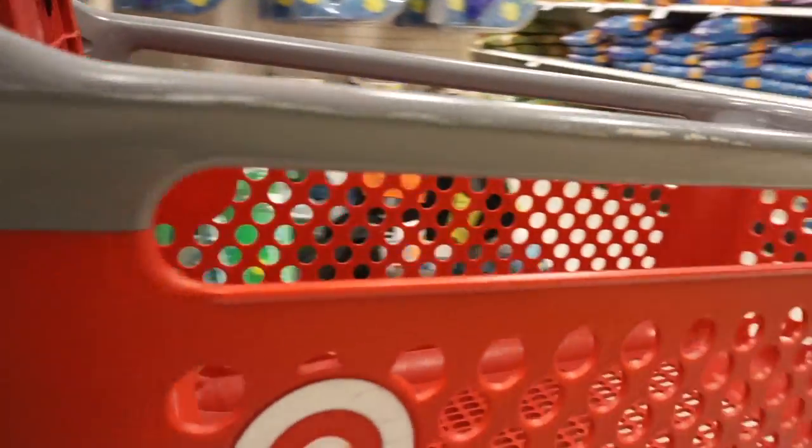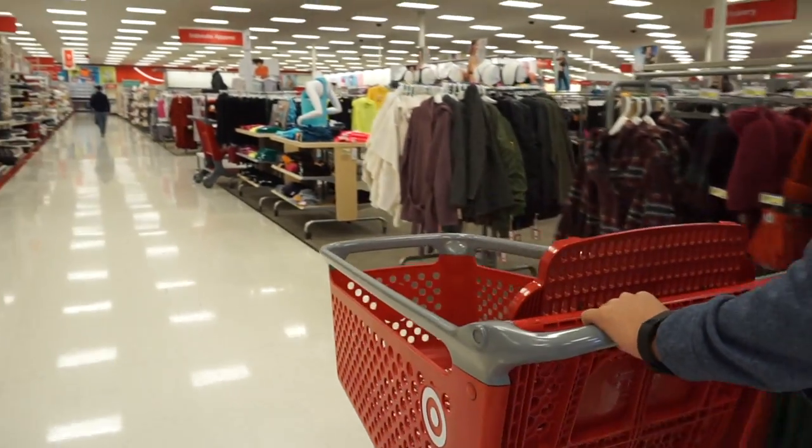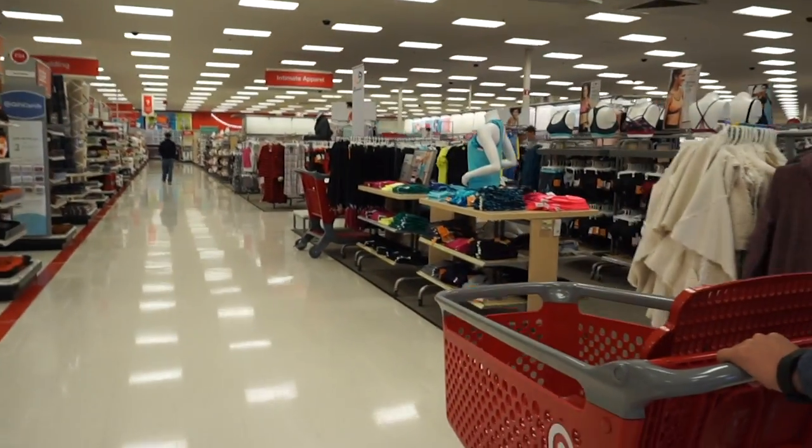Now granted, Target does have one of the most innovative, smoothest operating carts in the game. But we have come up with a way to completely enhance the Target shopping experience solely through the shopping cart.